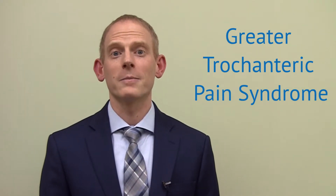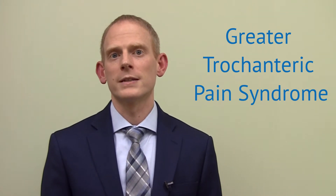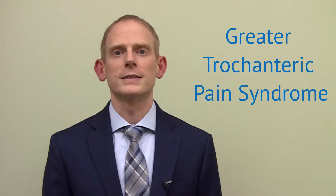Symptoms of greater trochanteric pain syndrome include pain on the outside of your hip. It's often worse with pressing in the area, climbing stairs, or lying on the affected side.